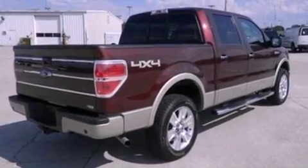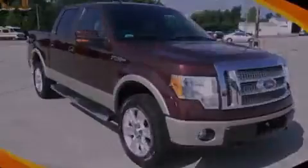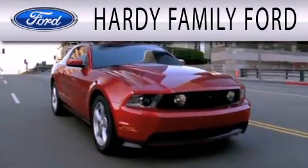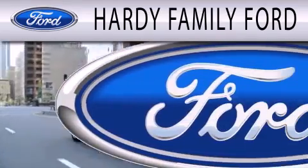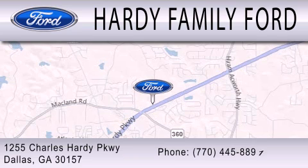Call or visit us right now and arrange your test drive today! Hardee Family Ford is dedicated to doing everything possible to ensure that the experience you have selecting your next vehicle is as pleasant as possible. We are located at 1255 Charles Hardy Parkway in Dallas.